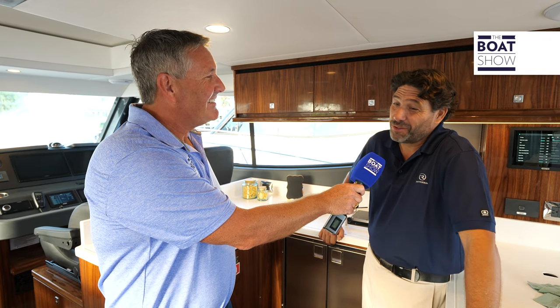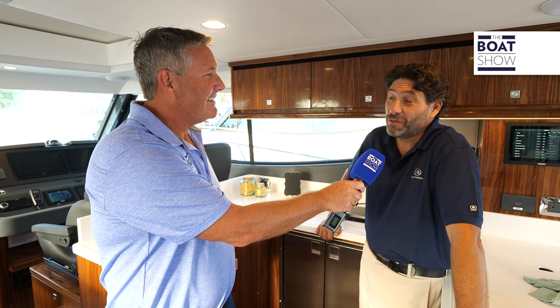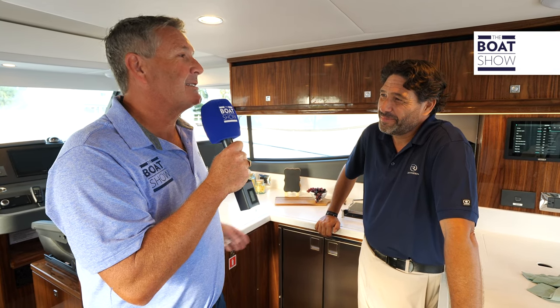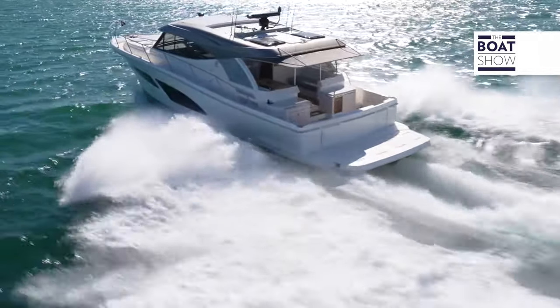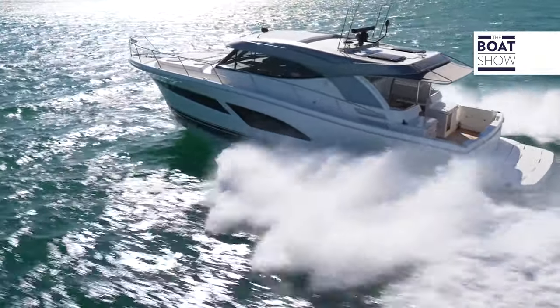Very good, thank you, and thank you for taking the time to come and see our new 465 SUV. This is one smoking hot boat, so let's talk about the SUV concept in general. The whole idea of the SUV concept is to give somebody everything that they want — it's a sport utility vessel, just like on land where you've got the SUV cars, that's what we're doing here on the water.